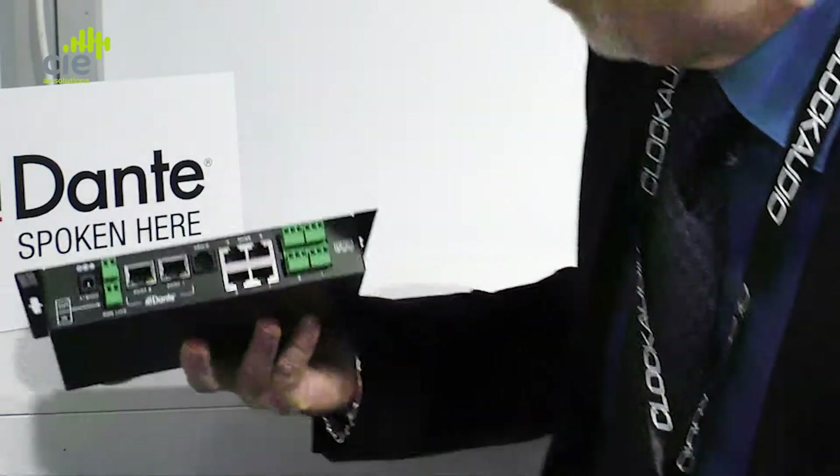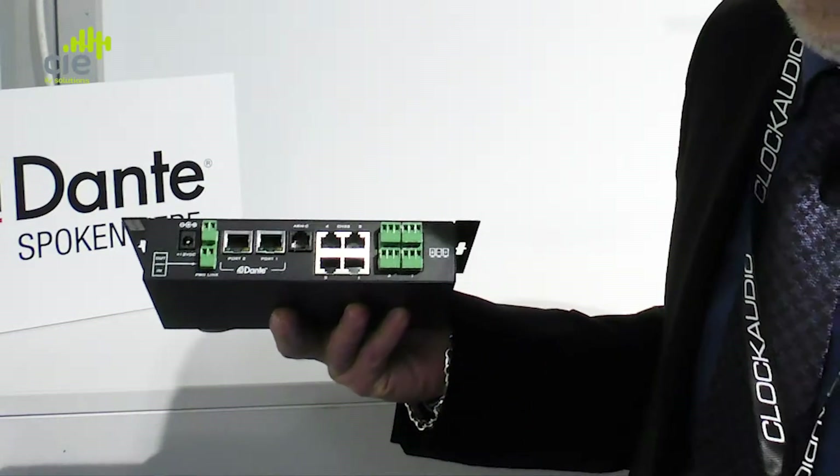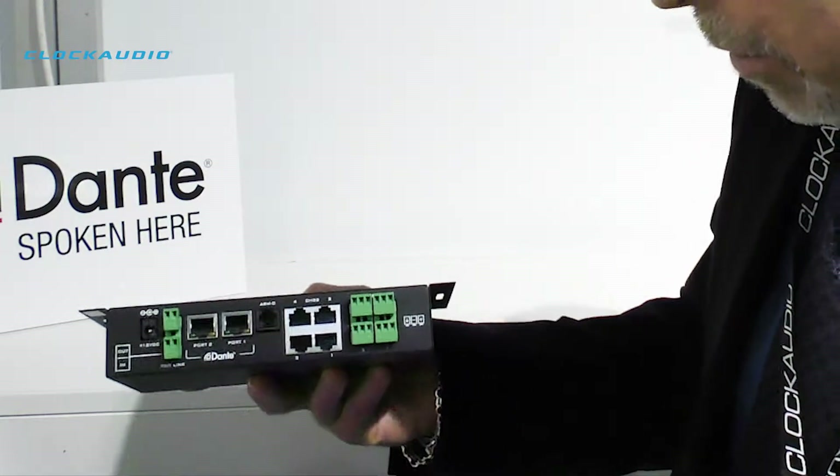Every box like this enables you to use any four of our microphones — whether it's custom, a boundary, or a gooseneck — it doesn't matter.